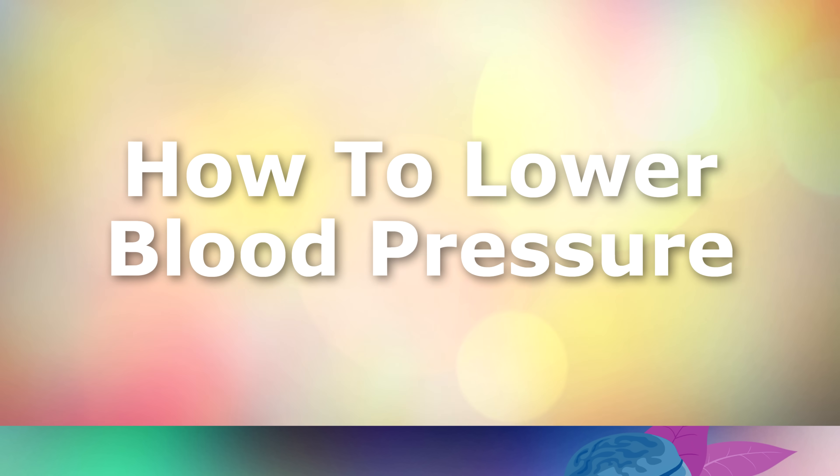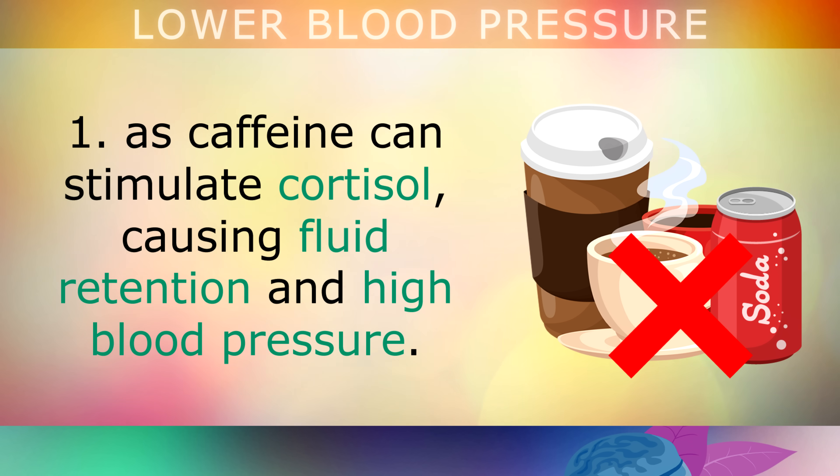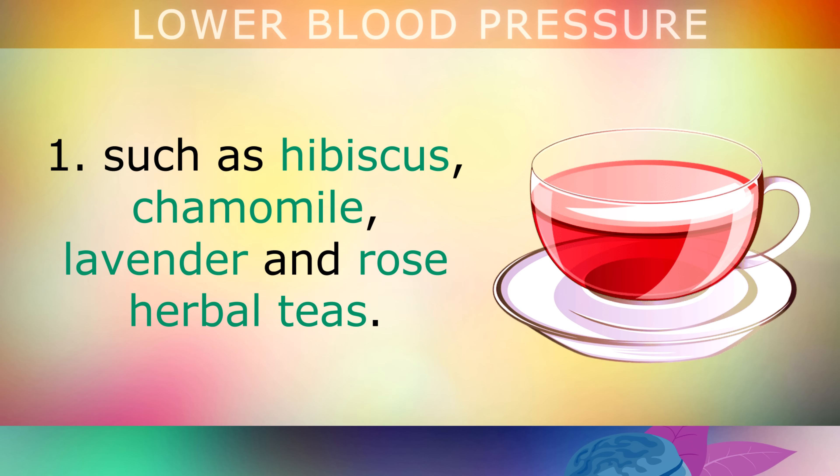Lifestyle change 1: Cut back on caffeinated drinks like coffee, tea and soda to less than 2 cups per day, as caffeine can stimulate cortisol, causing fluid retention and high blood pressure. Replace these with anti-hypertensive teas that will naturally lower your blood pressure, such as hibiscus tea, chamomile, lavender and rose herbal teas.